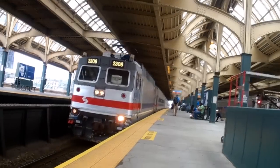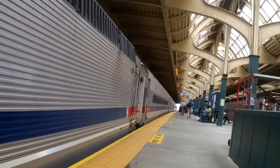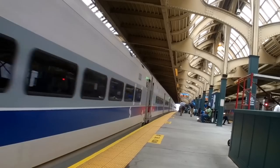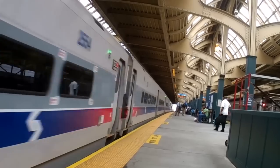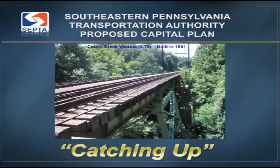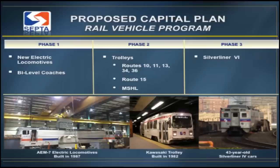SEPTA then became the last railroad in the United States to have a sole operational ALP-44 in existence. However, SEPTA knew this lawsuit settlement on wheels would have to go too. On December 19, 2013, the Catching Up Plan was announced by General Manager D. Knuppel, who listed the AEM-7s and ALP-44 to be replaced in Phase 1 of the Vehicle Replacement Program.